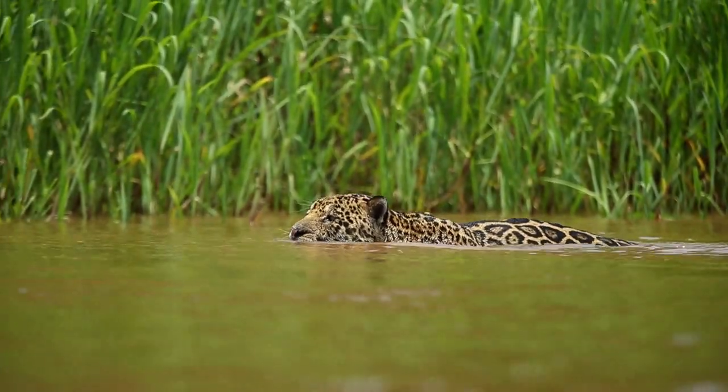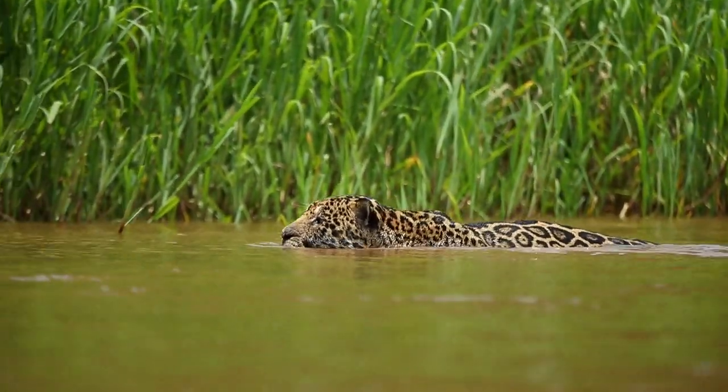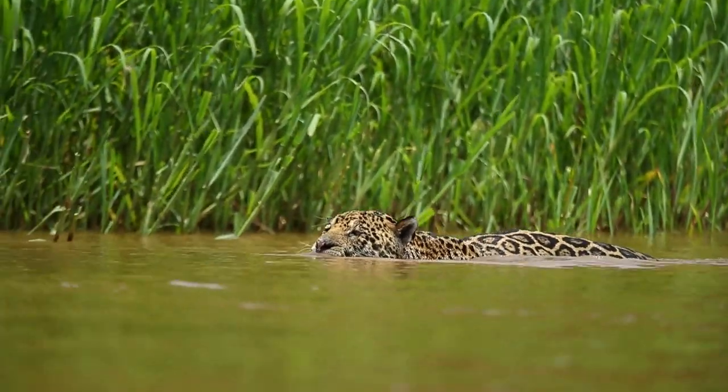The Pantanal is home to an amazing array of wildlife. By far the most sought after is the powerful jaguar, featured often on my Instagram feed. But in addition to that, you get a whole host of other species — the Pantanal is home to almost 160 different mammal species, hard to believe but true.